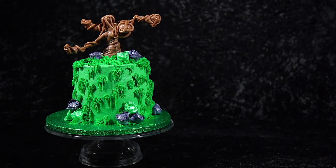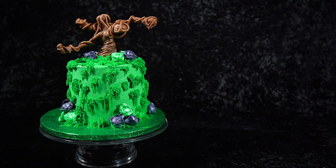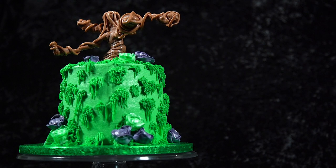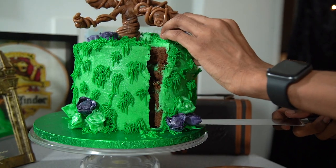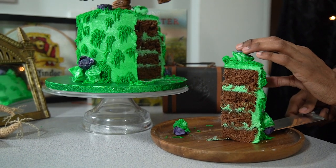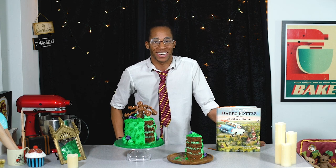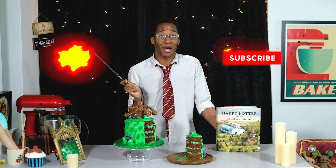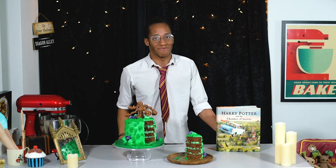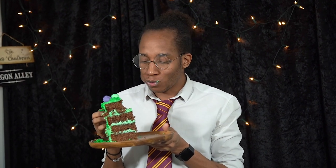The Whomping Willow cake is complete and it looks so pretty — I just hope nobody drives a car into it! Our red cabbage and chocolate Whomping Willow cake is done. It's a little unconventional, but trust me, the flavor from the red cabbage really complements the chocolate cake, and when it looks this magical all your friends will want to dig in. Let me know in the comments if you've ever tried red cabbage or other vegetables in your cakes. Hit that subscribe button and notification bell for a new recipe every Magic Monday — I'll see you next week!